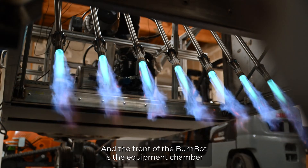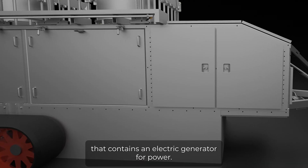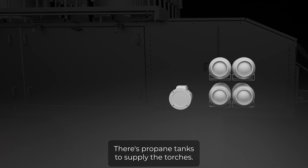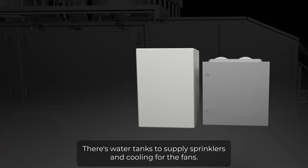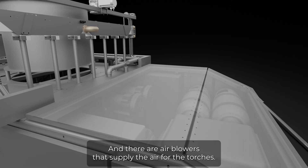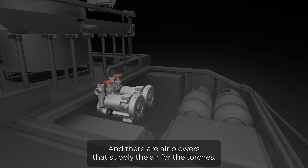In the front of the BurnBot is the equipment chamber that contains an electric generator for power. There are propane tanks to supply the torches, water tanks to supply sprinklers and cooling for the fans, and air blowers that supply the air for the torches.